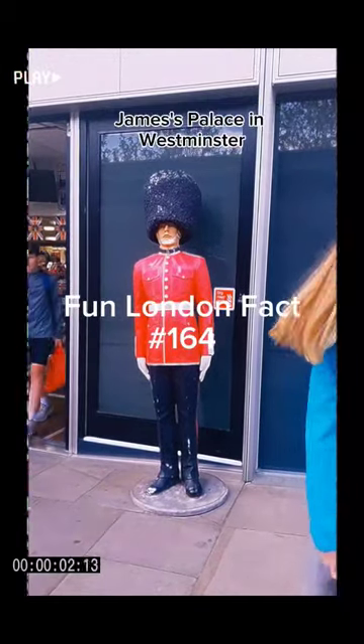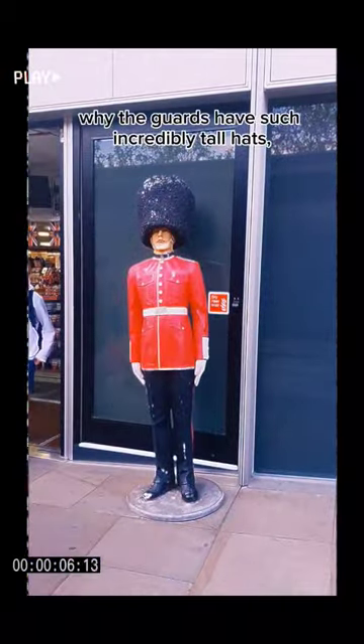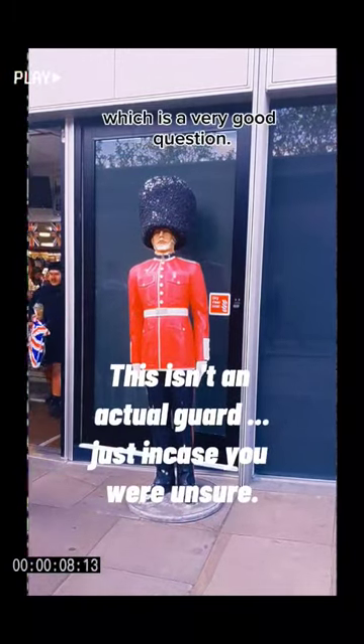When I'm doing tours around Buckingham Palace and St. James's Palace in Westminster, people often ask me why the guards have such incredibly tall hats, the bearskin hats, which is a very good question.